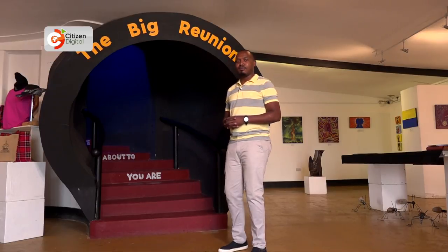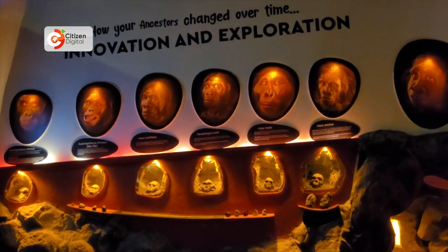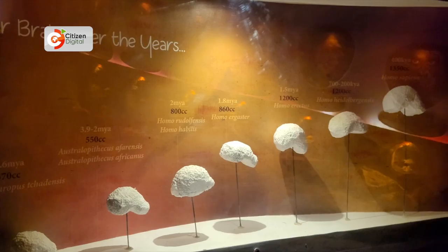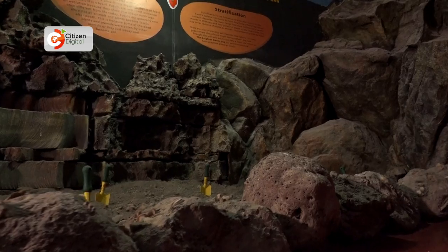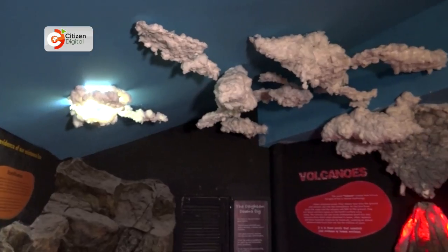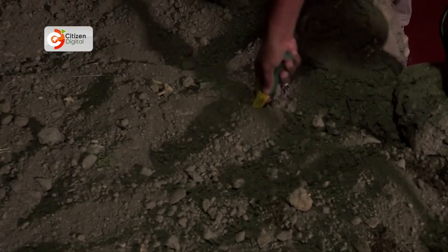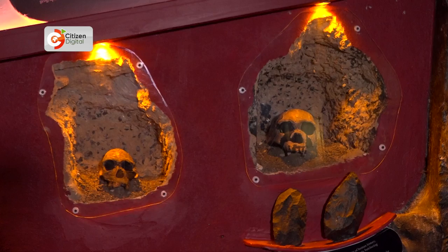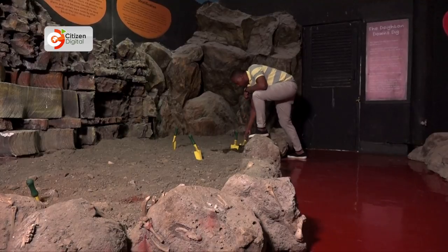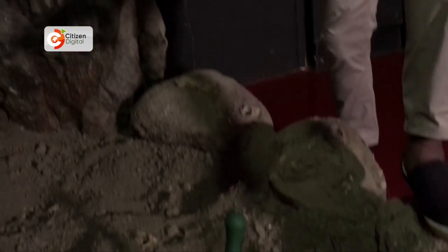A walk through the museum reveals some deep historical facts, all packaged in simplified pictures and recreated scenes of the actual natural world. Artificial clouds, a volcanic dummy, and actual volcanic ash retrieved from Mount Kenya are just some of the sites that will capture your attention. Here are fossils — it looks like I found one of them.